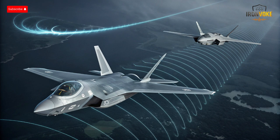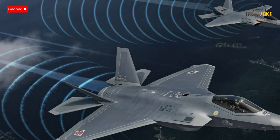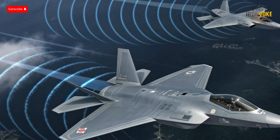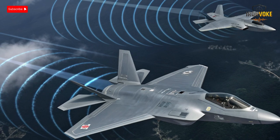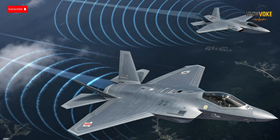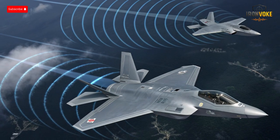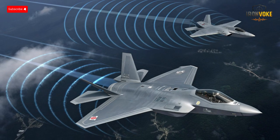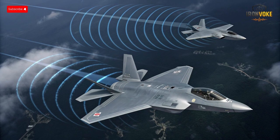The F-35I reaches speeds of approximately Mach 1.6 and has a combat radius of around 1,200 kilometers, sufficient for deep strike and interception missions. Its emphasis on sustained supersonic cruise and long-range precision makes it highly effective in networked operations. Maneuverability, while not as extreme as some Russian designs, is compensated by advanced flight control systems and sensor integration. The Su-57, in contrast, achieves speeds beyond Mach 2 and incorporates thrust vectoring engines for supermaneuverability, allowing extreme agility in dogfight situations including tight turns, high angles of attack, and complex aerial tactics. Its range is slightly higher than the F-35I, enabling longer patrols or deep strike missions.